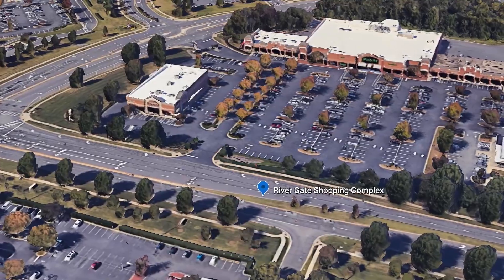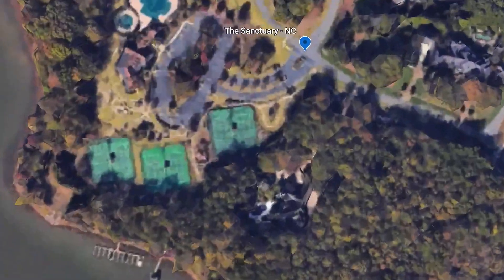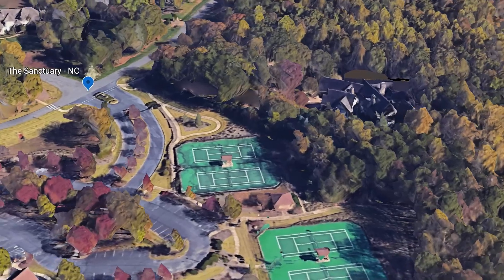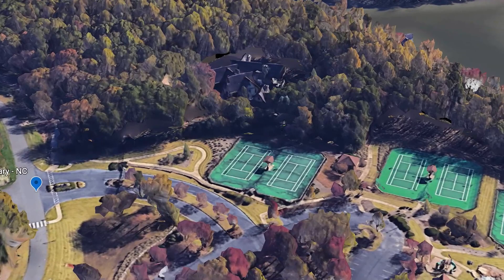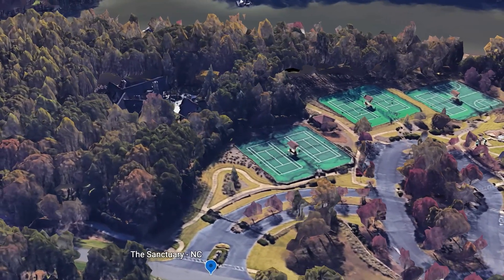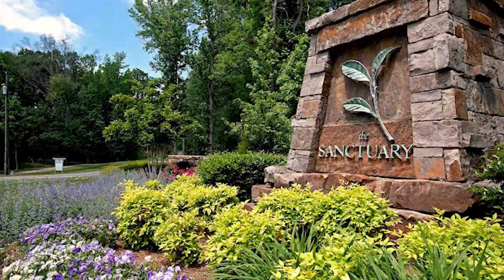We are going to complete this video with our final neighborhood — one of the Charlotte area's most prestigious communities with miles and miles of beautiful Lake Wiley shoreline. The name of this community is The Sanctuary. The Sanctuary offers beautiful custom homes ranging anywhere from $800,000 all the way up over $7 million in price — stunning homes, custom built from the ground up, designed and built by some of Charlotte's finest builders.